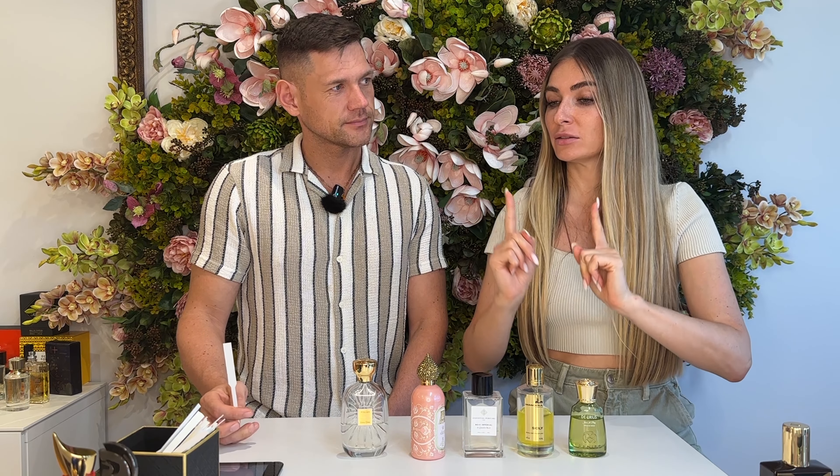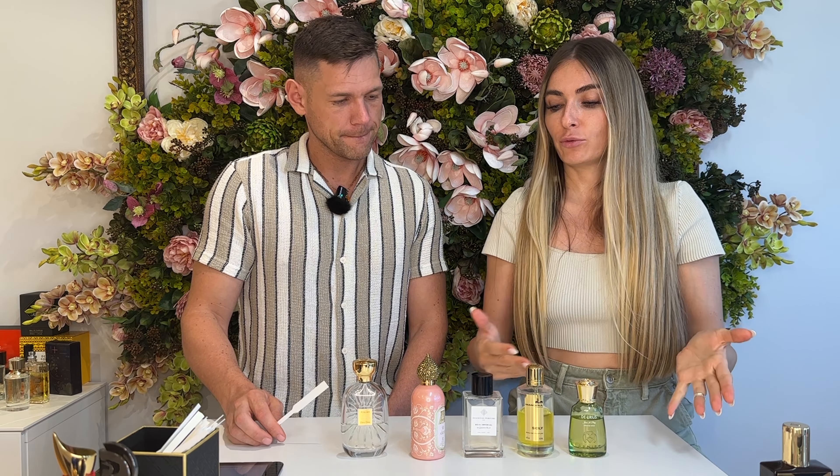Hello, our friends. Bonjour à tous. And today we will speak about fresh niche fragrances. We have our top five in the store, in our opinion.